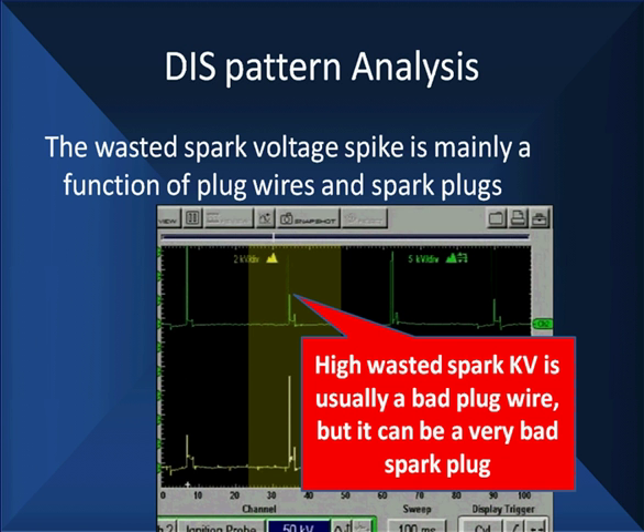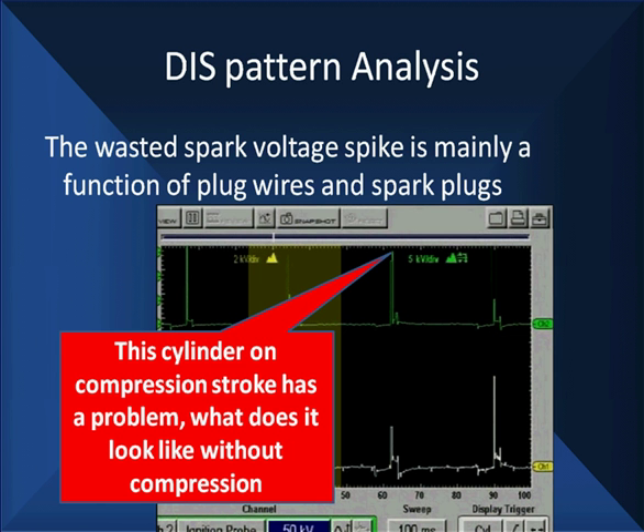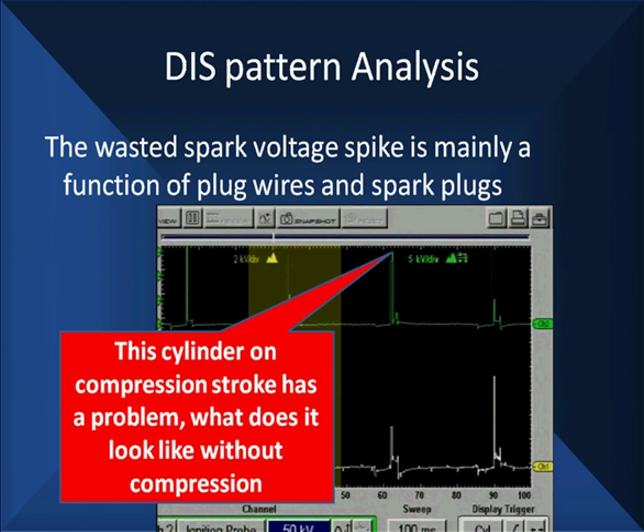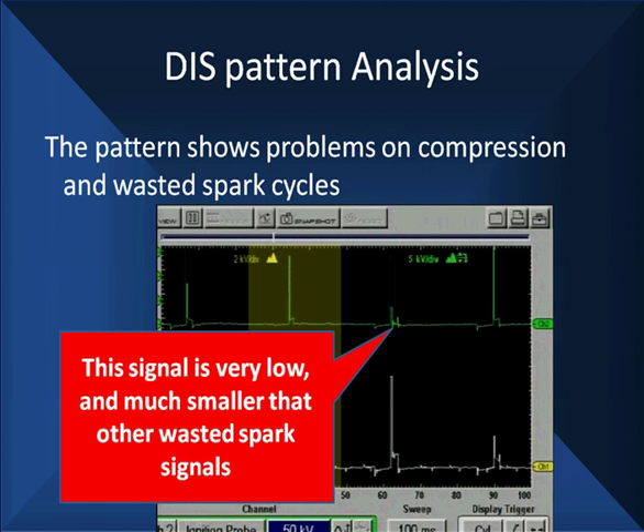We're firing easy-to-fire gases that are not compressed. Looking at this pattern, do you see anything different about this pattern than the one on the bottom right? Does the spark look strange — does it have two connectors? There are two different things running up there. We take a longer look and see it's much smaller than the other wasted spark signals on this cylinder. But when it's on compression, the one on the other side of the coil looks fine. It's only the one on this side of the coil that's bad.